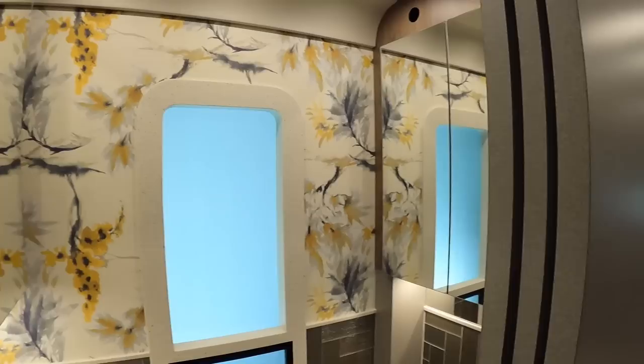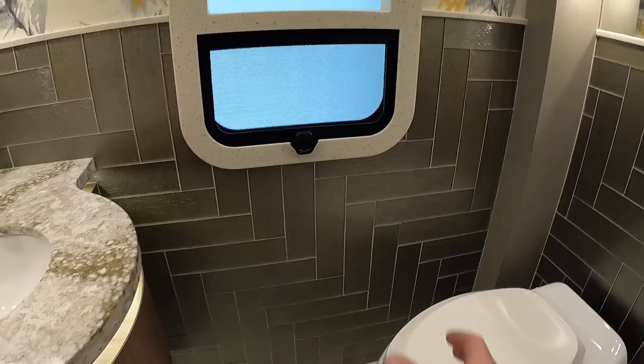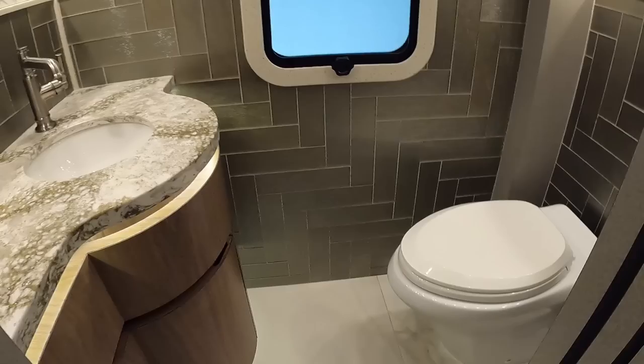This is a bath-and-a-half coach, and this is the half bath. I really like the different colors in here — the light yellows and light colors give it a nice, light feel. The surfaces and different tile patterns are really well done.